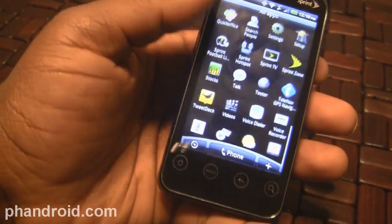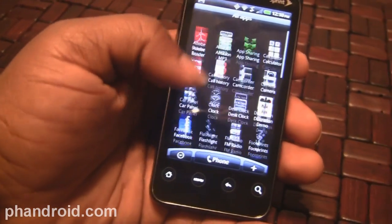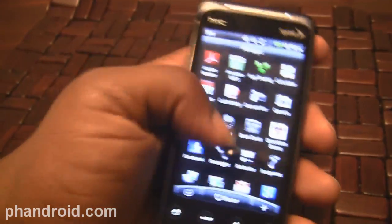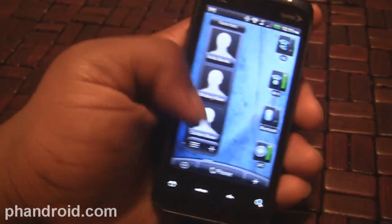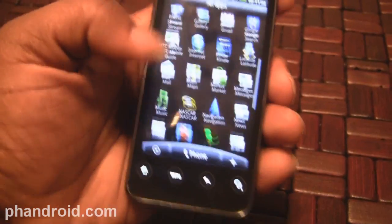Other than that, this is the same HTC Sense we've been used to since the Hero, and I'm disappointed they didn't add the latest version. The latest version has a lot of cool things and changes I really liked. But they did bring in one change from that newer version of Sense that I want to show you — the text editing.